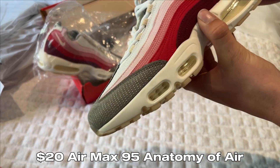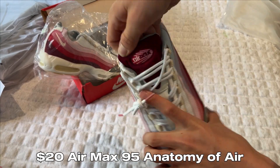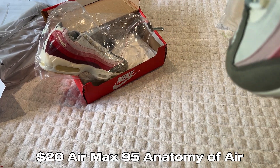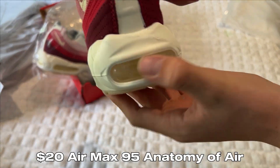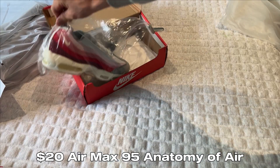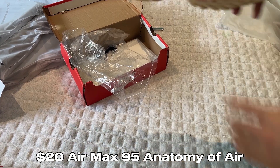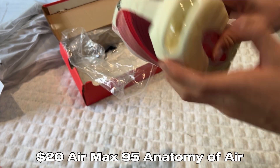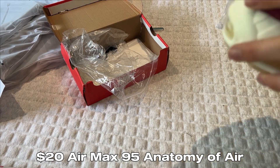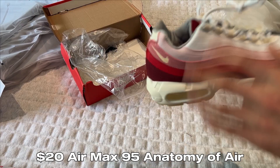I'm not a pro legit checker for Air Maxes so let me know in the comments how these look, but first impressions of quality look pretty good. You've got the Air Max branding on the tongue — it's a pretty cool pair of shoes, something different. The air bubbles feel insanely soft. There is a bit of glue standing at the back there, but for $21 you can't really go wrong. The size tag sits really low which probably isn't normal, but for the price I'll give these an 8 out of 10.